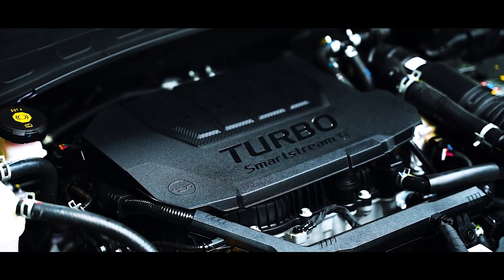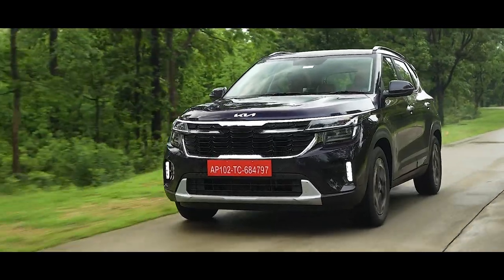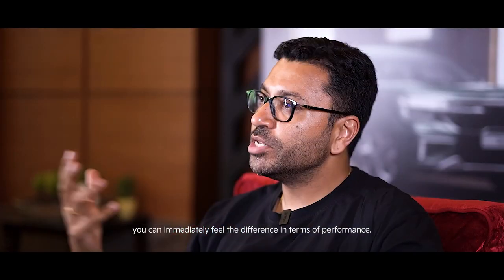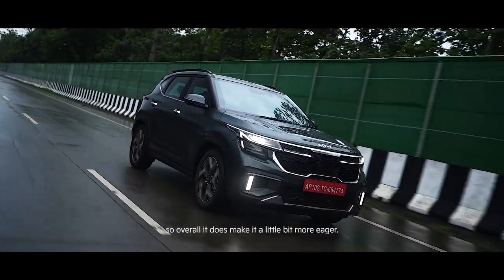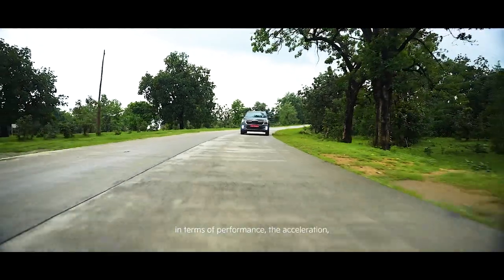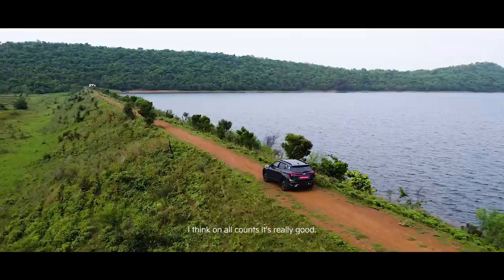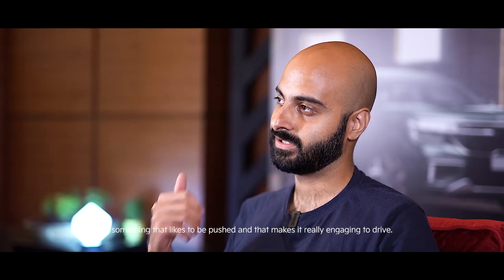Performance is definitely a factor, and with this new 1.5 litre 160 horsepower engine it really packs a punch. The 1.5 has more grunt than the earlier 1.4 — you can immediately feel the difference in performance. It's very silent and refined, it has enough power on tap. Combined with the DCT it feels really snappy and sharp, like something that likes to be pushed, which makes it really engaging to drive.